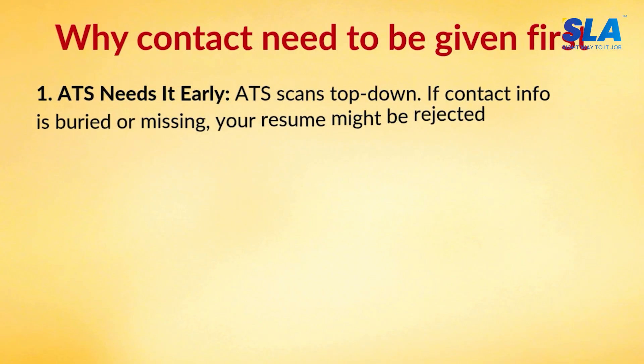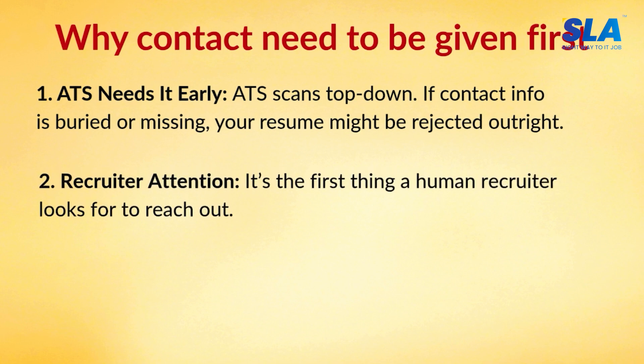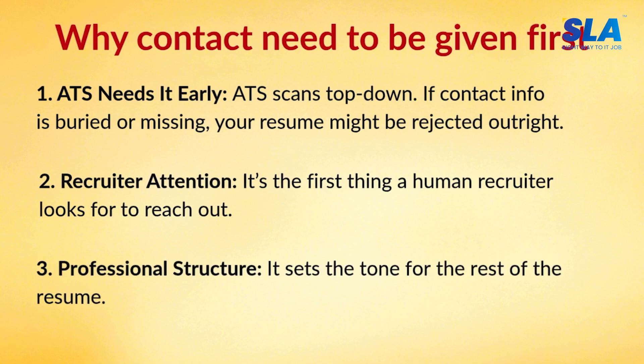What are the things we need to add in your contact details, and why does it need to be given first? ATS needs it early. If you scan a bot for a resume, it goes top to bottom, so if you put contact details on top, it gets picked up properly. Second, it gets recruiters' attention. And third, it creates a professional structure — it is a proper resume creation standard.